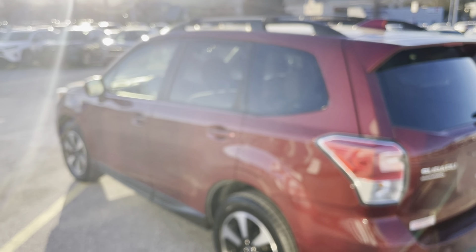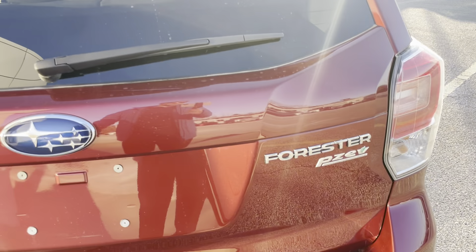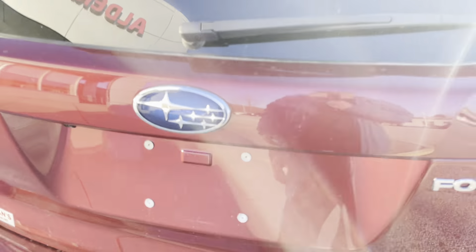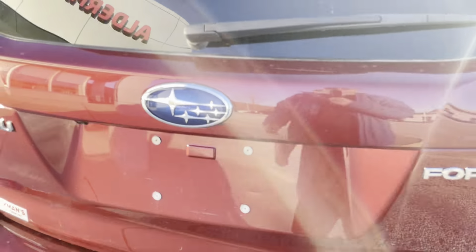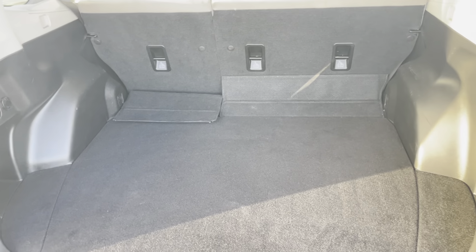It does have the garage door openers right there, which is a nice feature. Nice emblems and badgings on the rear. Power lift gate. Very big trunk — plenty of space.